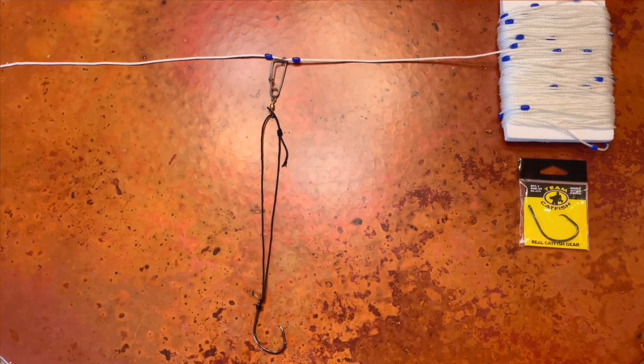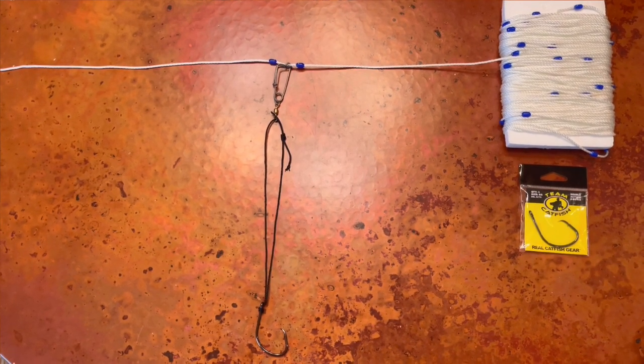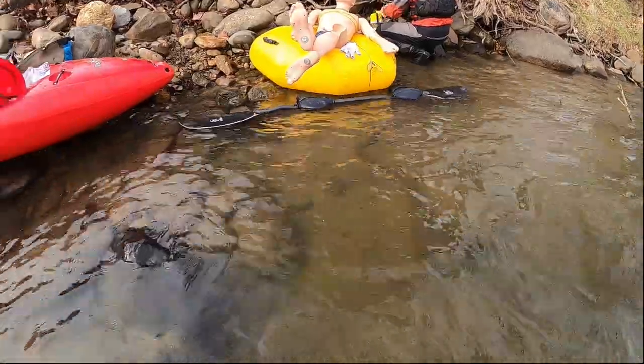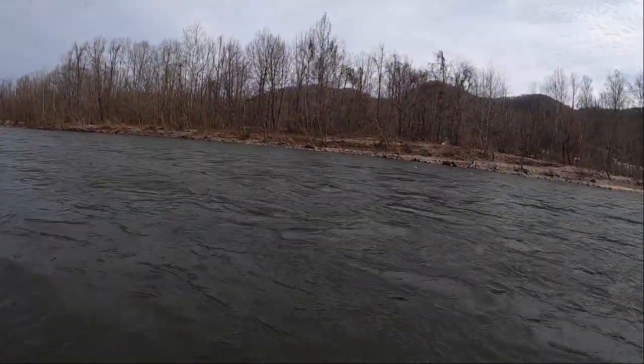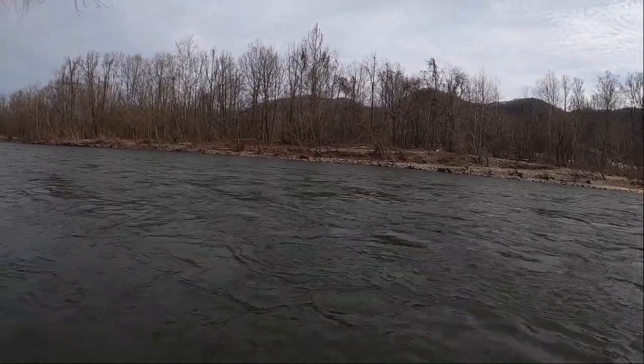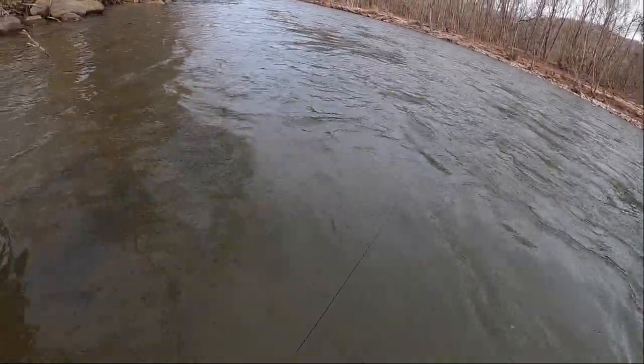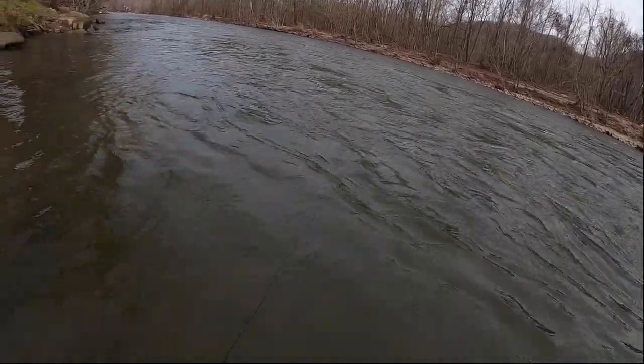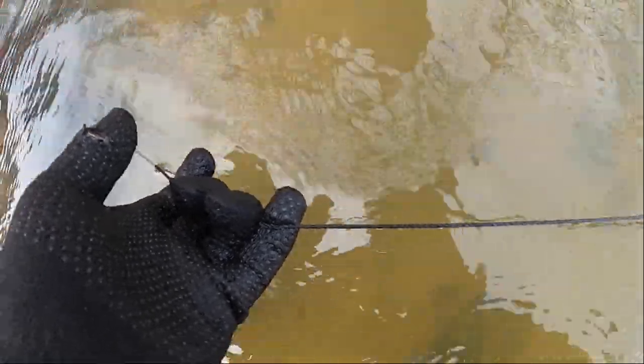Here's the trot line in its configured form. We have the drop line coming off the main line — we use number 18 bank line for the drop line, distributed roughly every four feet along the main line across the river. We've anchored the trot line to boulders on either side, and it runs just underneath the surface. Along that line are large gauge hooks spaced roughly every four to six feet across the length of the river. This main line has a tensile strength of around 340 pounds.